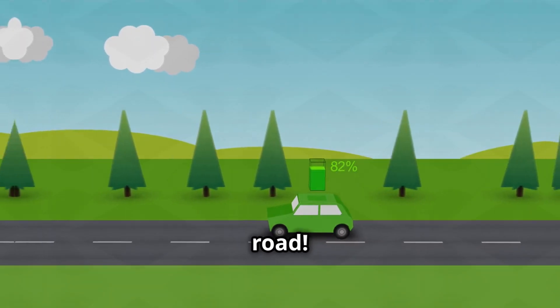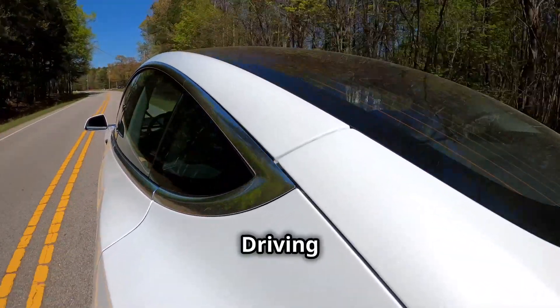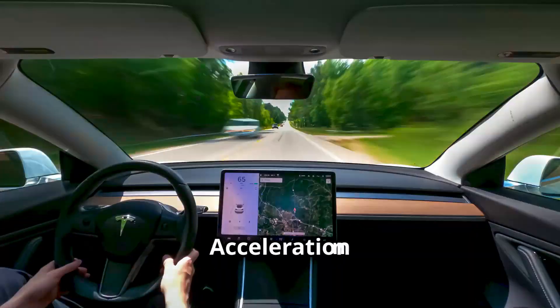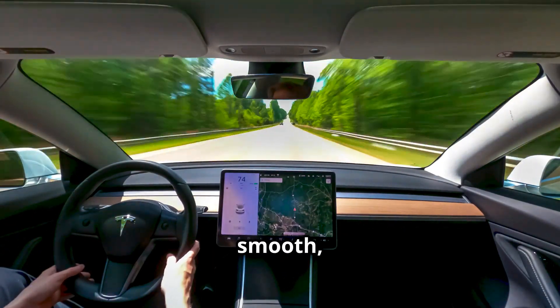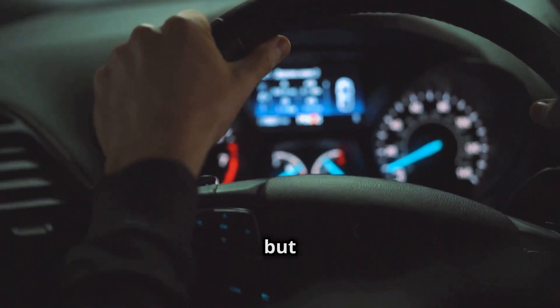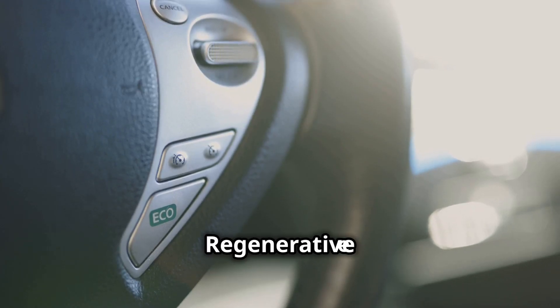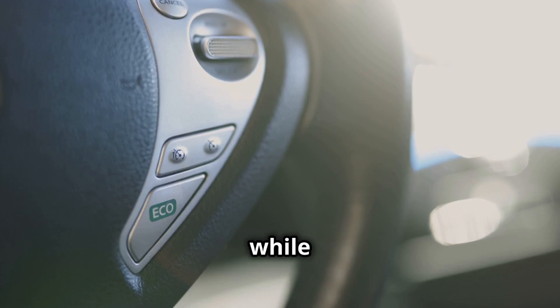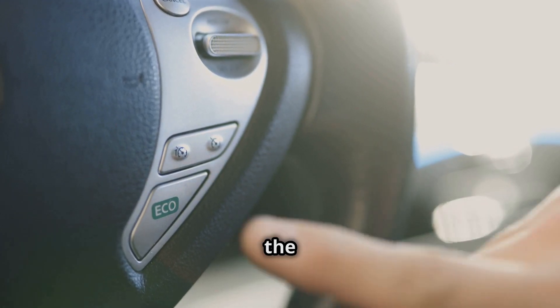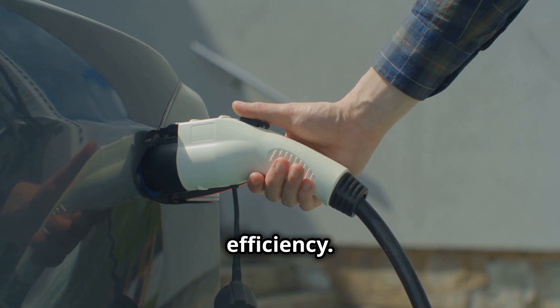Now let's get this electric show on the road. Driving an electric car is a joyride. Acceleration is instant and smooth, thanks to the electric motor's instant torque. It's like gliding on air, but with way more power. Braking is different, but in a good way. Regenerative braking captures energy while you slow down, putting it back into the battery. It takes a little getting used to, but you'll love the real-world efficiency.